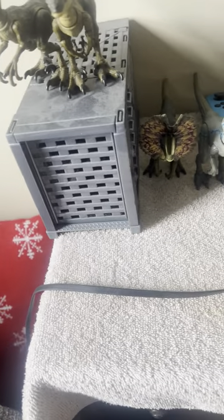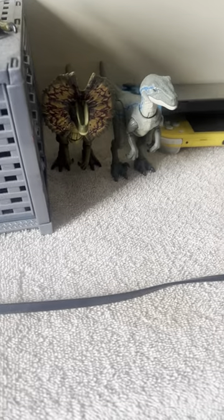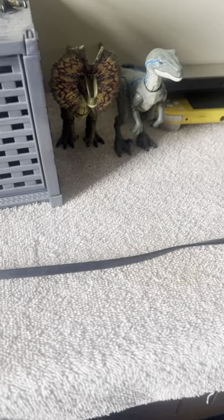The Wabasaurs, and the newly added Hammond Collection Blue — very nicely made. And then down here we have the Amber Collection Raptors, the Hammond Collection Jay Park III, and the female.